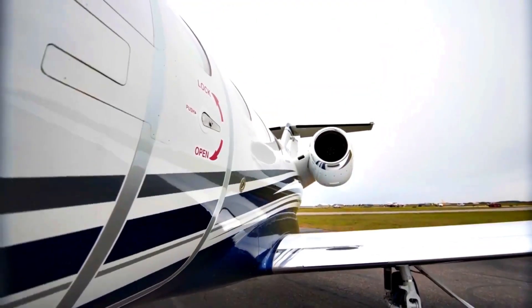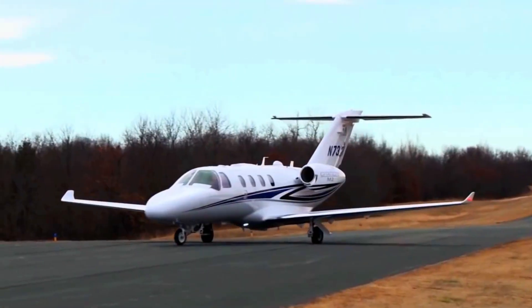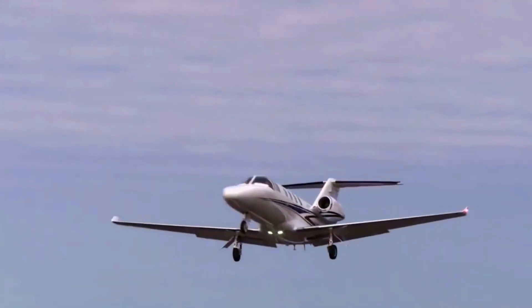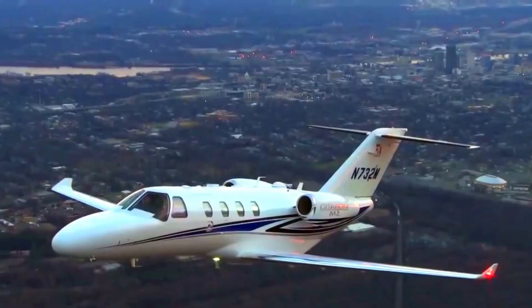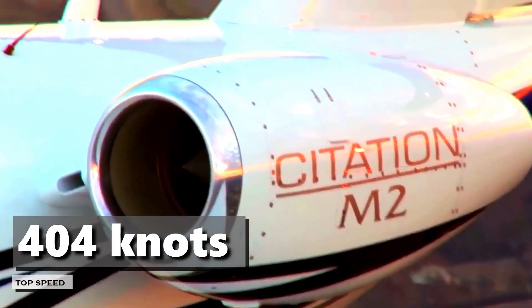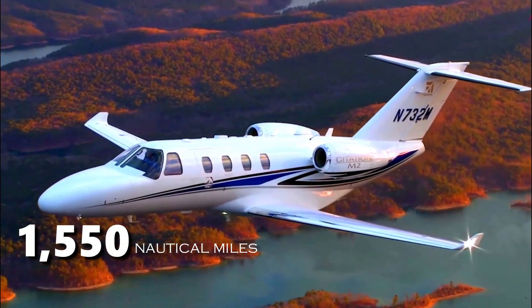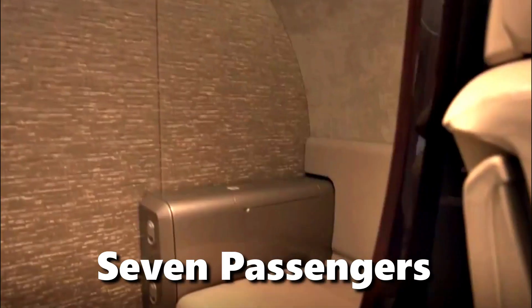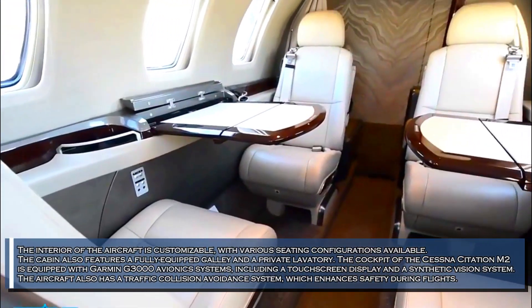The Cessna Citation M2 is a light business jet that is designed to operate on runways as short as 3,250 feet. The aircraft has a takeoff distance of just 3,250 feet, making it an ideal choice for accessing smaller airports and runways. The Cessna Citation M2 can reach a top speed of 404 knots and has a range of 1,550 nautical miles. The aircraft has a spacious cabin that can comfortably seat up to seven passengers.